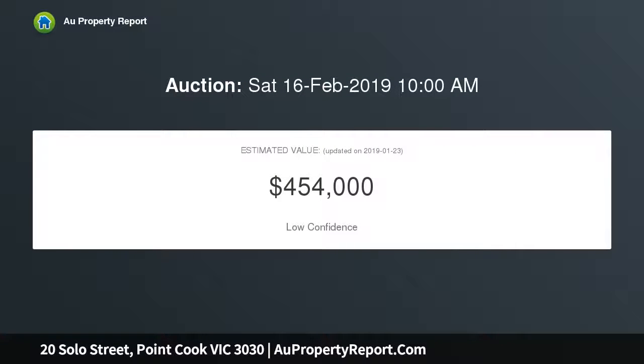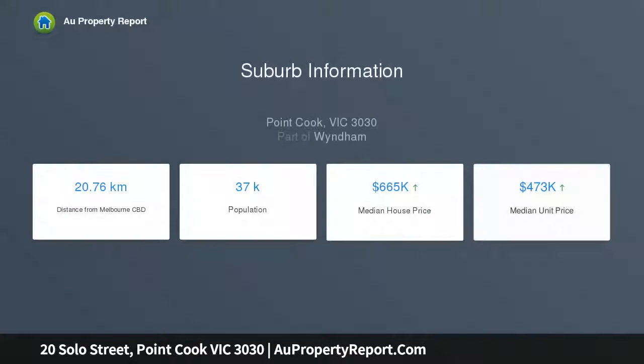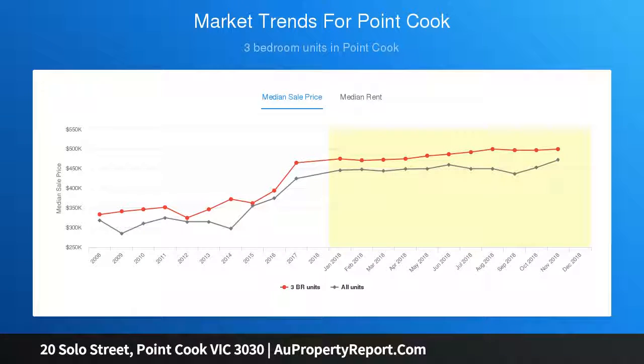This fantastic home offers a convenient lifestyle with Featherbrook P-9 College, Featherbrook Shopping Centre, a range of parks and easy freeway access just a stone's throw away. Accommodation includes four bedrooms, a contemporary kitchen, two separate living spaces, and a double garage, creating an enviable contemporary family living environment in a well-advantaged location.